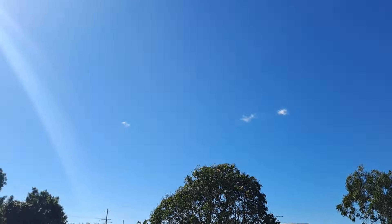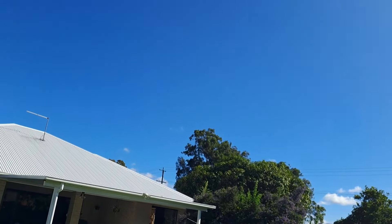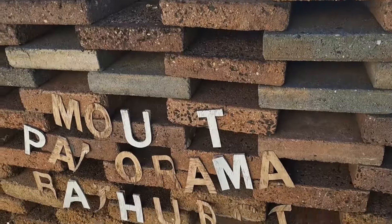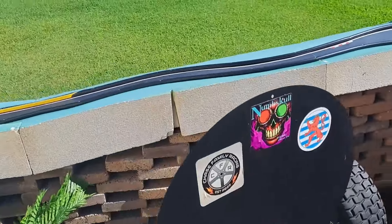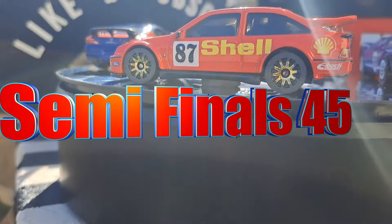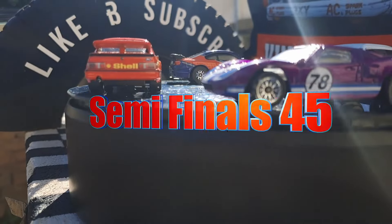Welcome back to Bathurst Diecast Racing for the final of the semi-finals — two more races to go. It's a gorgeous day and I'm joined by Harry. Hello everybody, welcome back to Bathurst Diecast Racing again. The sky is clear, no clouds in sight — absolutely gorgeous — and we've got these gorgeous beasts rolling around.